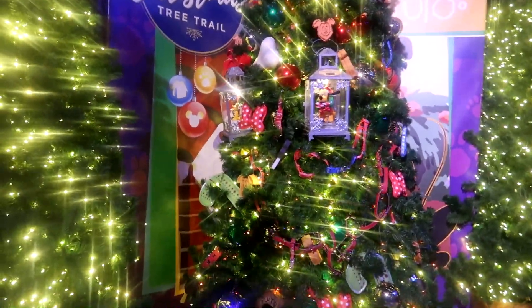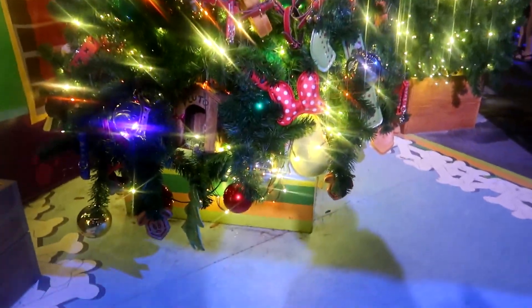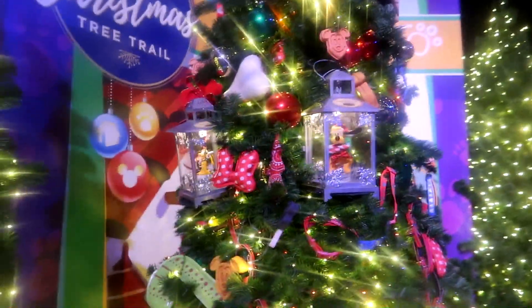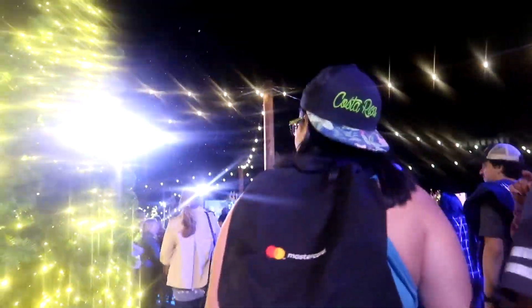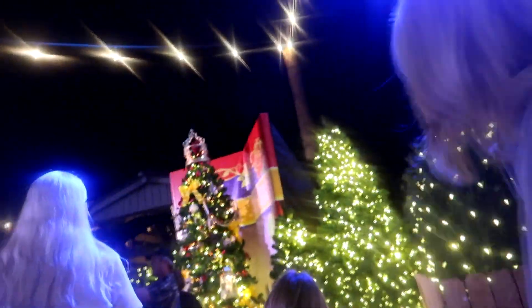Next in the trail is Pluto's. Oh, I love this one. It's got all little dog themed, it's got Pluto's dog home in it, it's got a lovely gift that you can get. It looks so awesome. And it's even snowing in the Christmas tree trail. As you can see, I didn't plan this very well and it's extremely crowded.